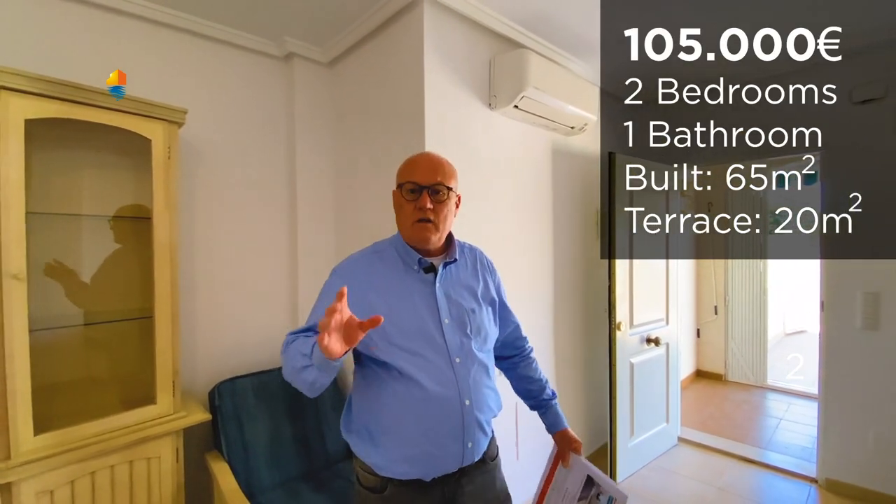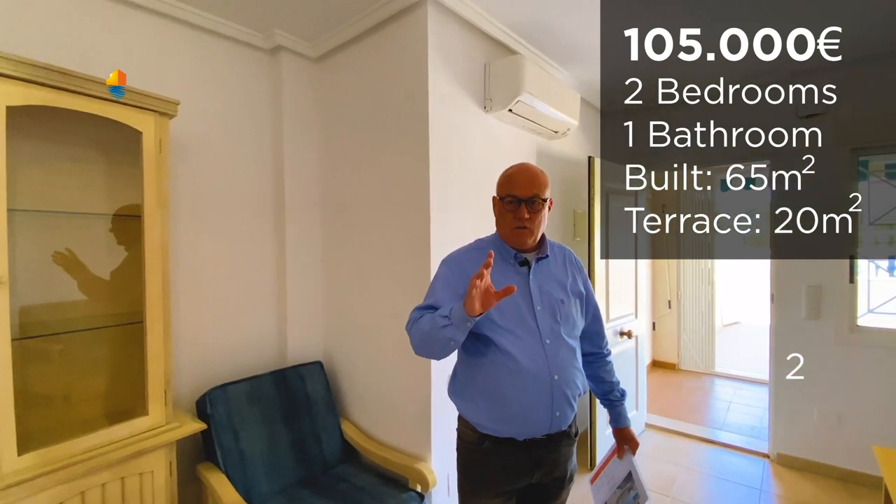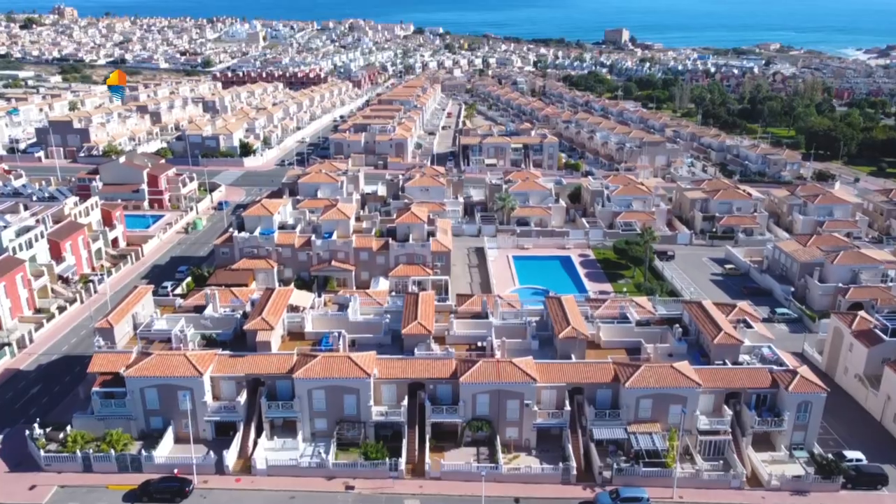This whole property you get for 105,000 euros, and it's huge. I think it's a really good price for this area because we are in Torre Blanca, close to Torre La Mata — it's a nice area.